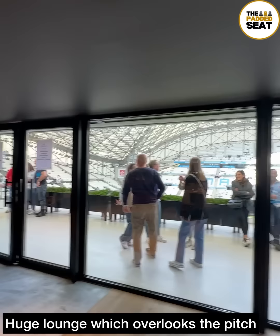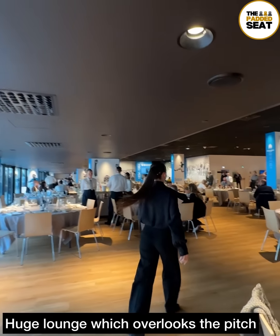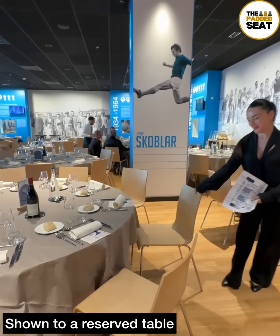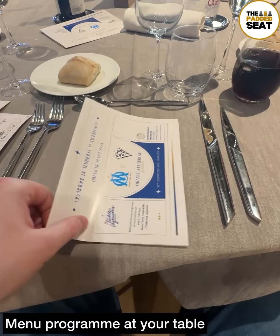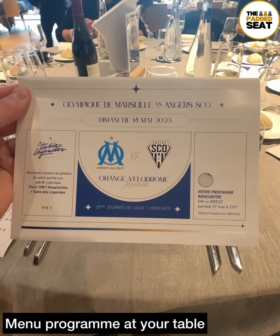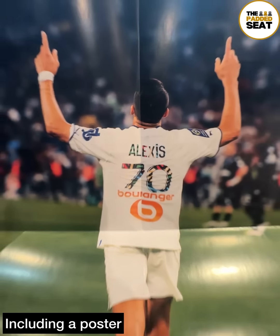It was through the huge pitch-facing lounge where we were shown to our allocated table. We were on a shared table, which was a nice touch. Also waiting at the table was a menu program which also doubled up as a player poster.